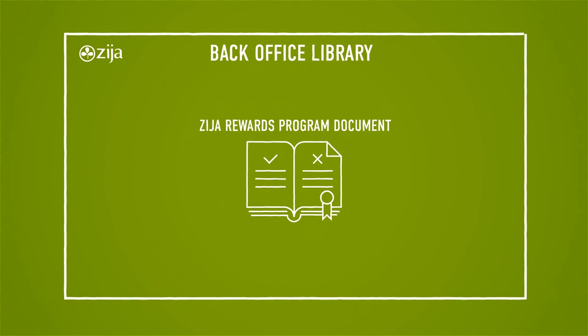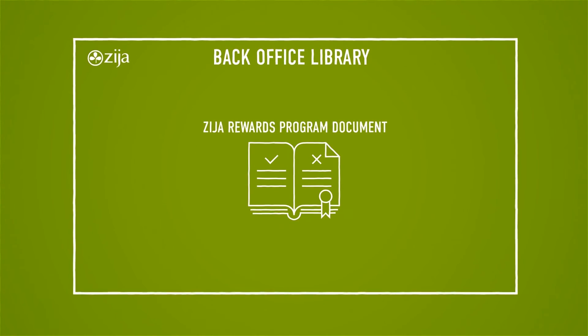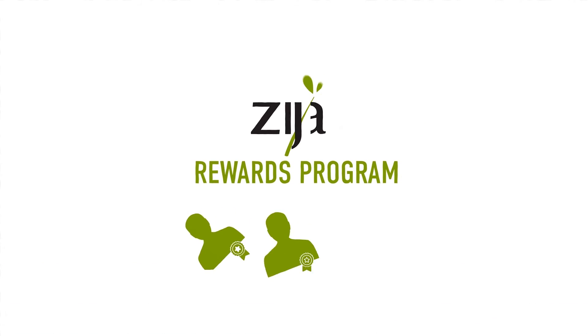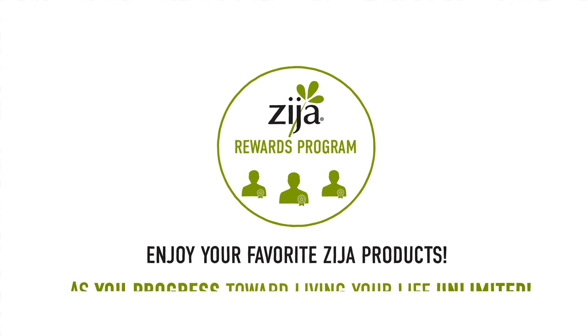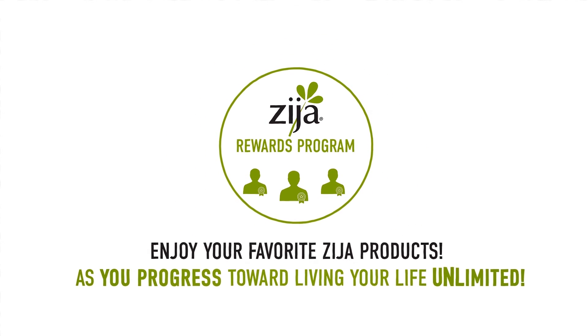For complete rules and details, please refer to the full Zidra Rewards program document in your back office library. With the amazing Zidra Rewards program, we're recognizing your loyalty and efforts like never before. Enjoy your favorite Zidra products as you progress toward living your life unlimited.